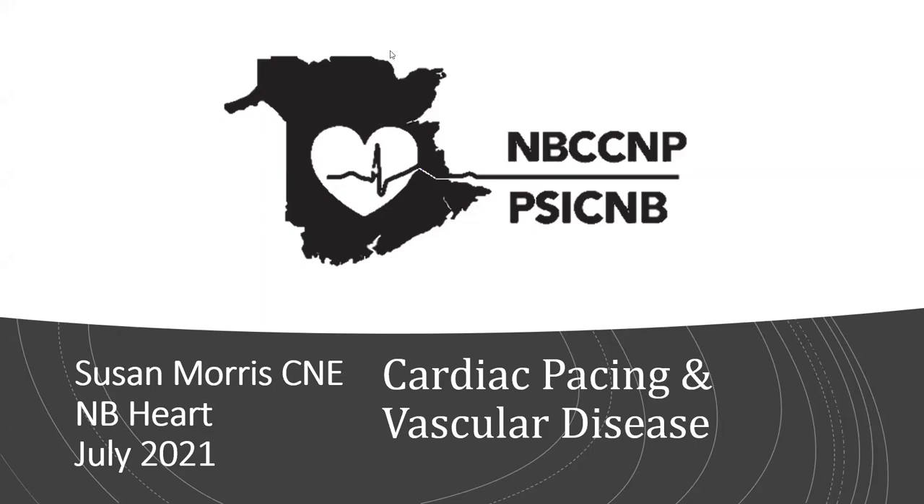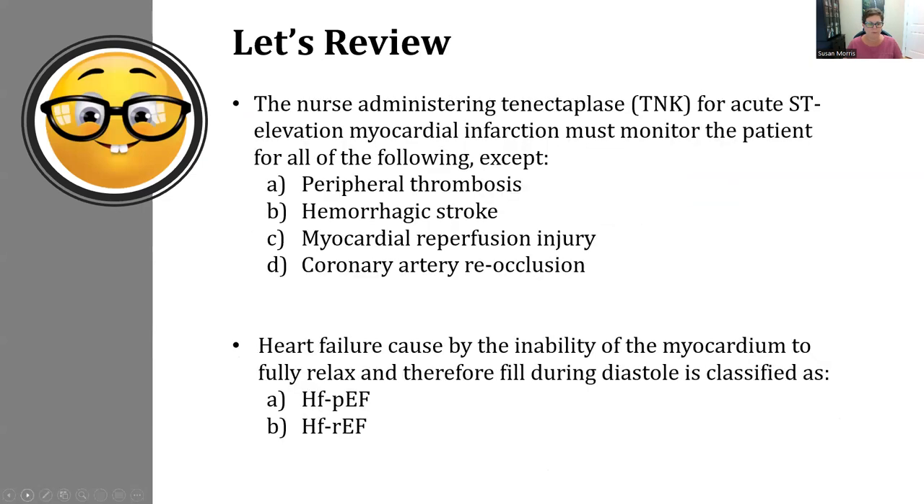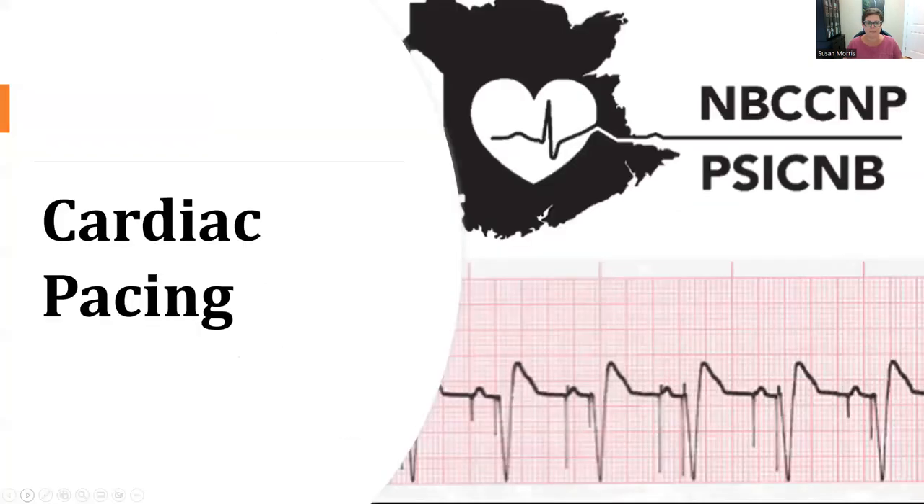We are going to talk about cardiac pacing and vascular disease. This is for the New Brunswick critical care nursing program. My name is Sue Morris. I'm a clinical nurse educator at the New Brunswick Heart Center, and this is for my provincial critical care students. I'll start with cardiac pacing.